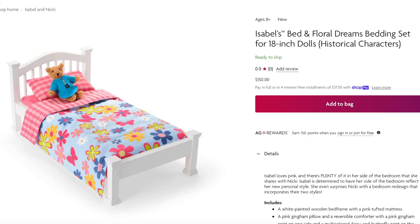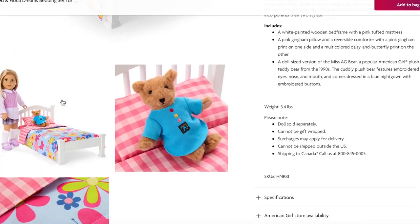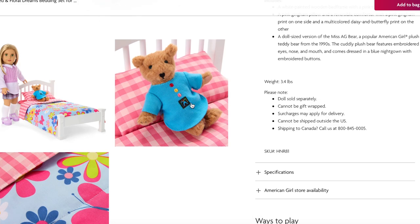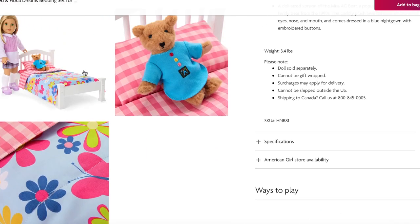Now let's take a look at items made for each character. We have Isabel's bed and floral dream bedding set, which retails for $150. I love how pretty the bedding is — it has such a gorgeous floral design and you can also choose the other side which is pink. There are some pillows, a mattress, and the bed itself is quite plain, but because the bedding is so bright and colorful you don't really need a bright bed. My favorite item in the set is Miss AG Bear, which was available at American Girl back in the 90s.